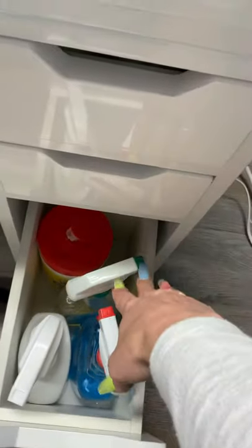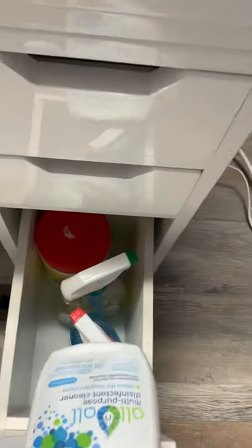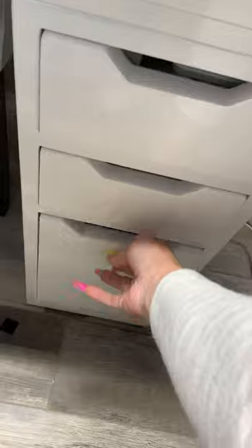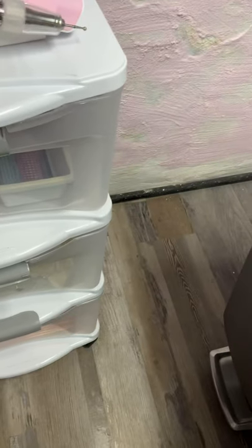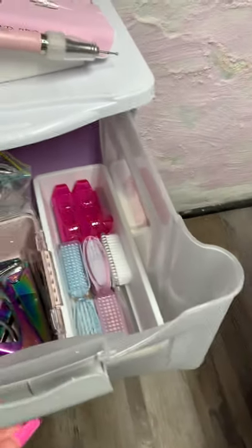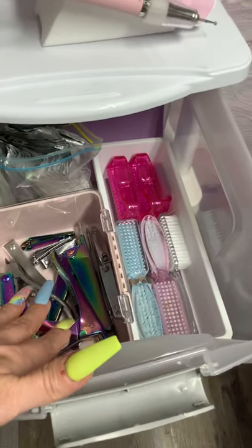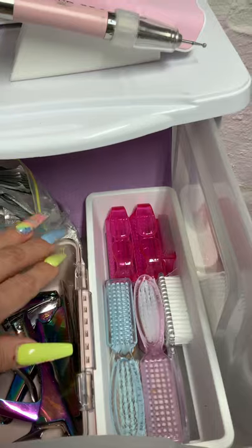Down here this is my little sanitation drawer, where I keep my Citrus II - this stuff also kills all the germs - and my glass cleaner for the top of my table. And then over here I have my sanitized implements.